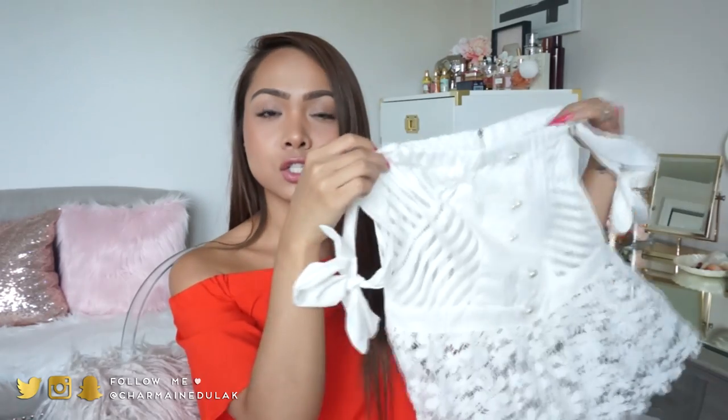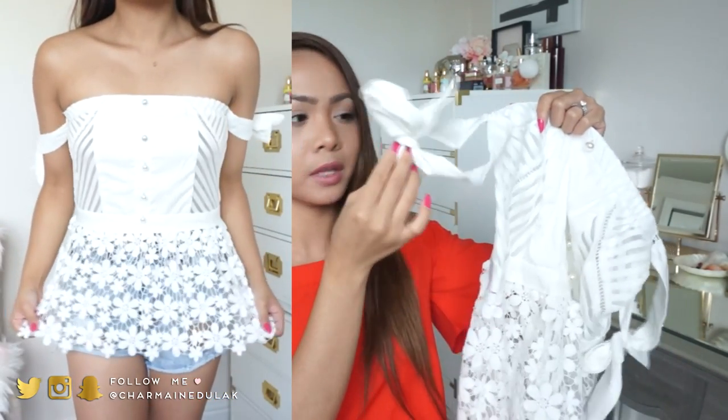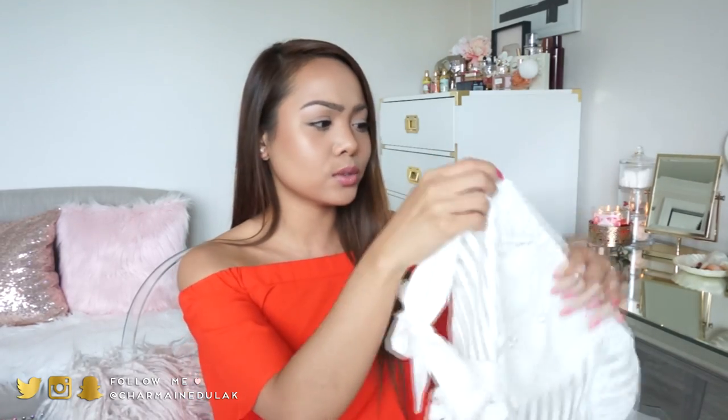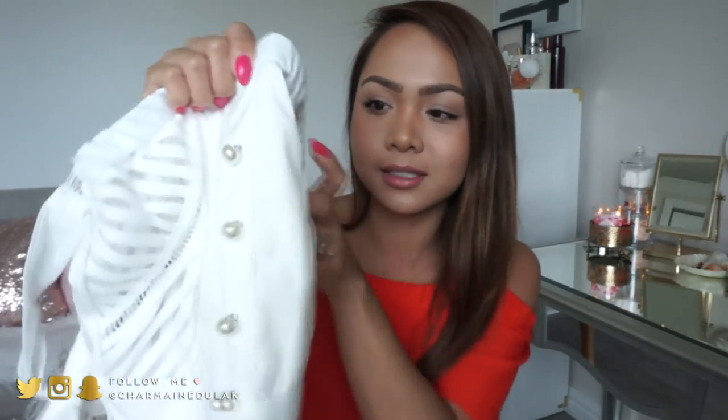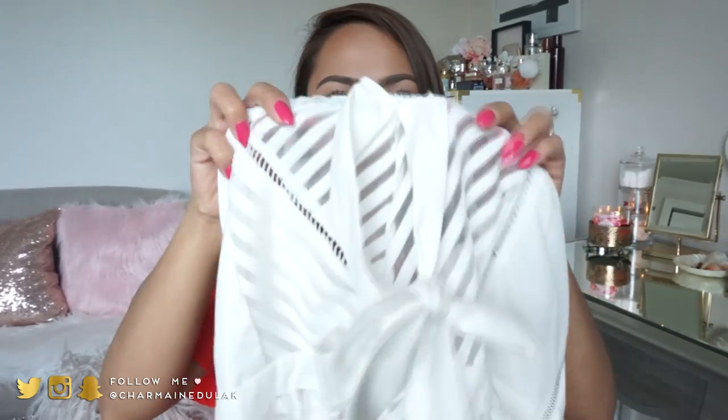This first one right here is super cute. I've actually already worn it. It is just a white off-the-shoulder top with these little pieces that you tie around your arms to make little bows. It has really cute pearly button detail right in the middle. The material is really cute - I don't know how to really explain it.